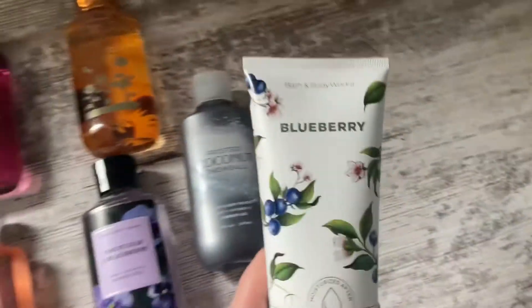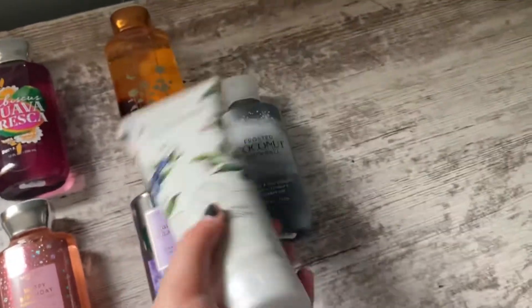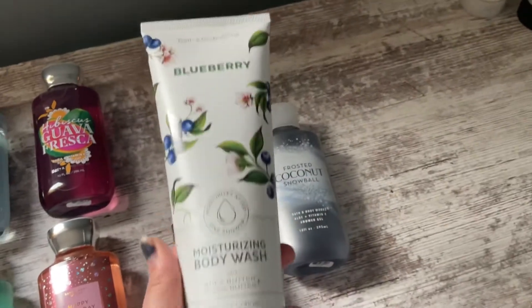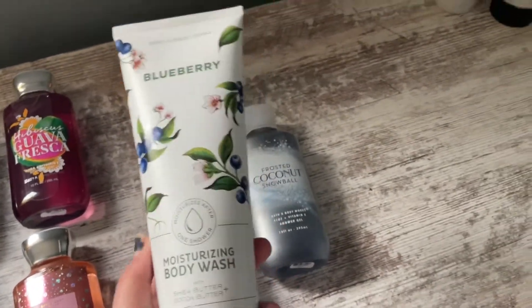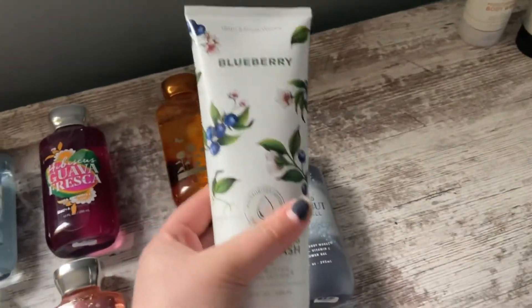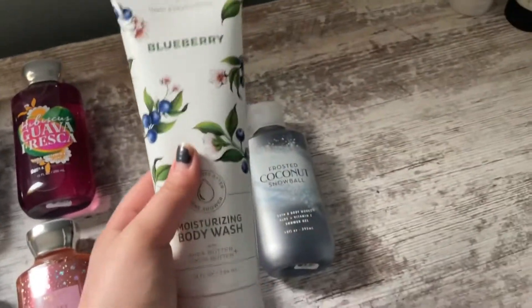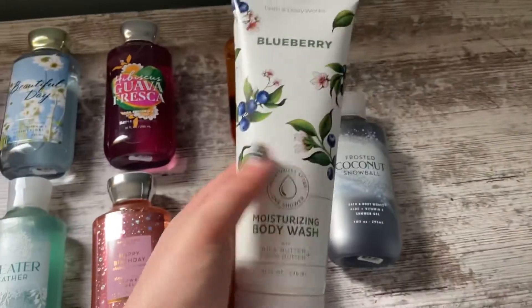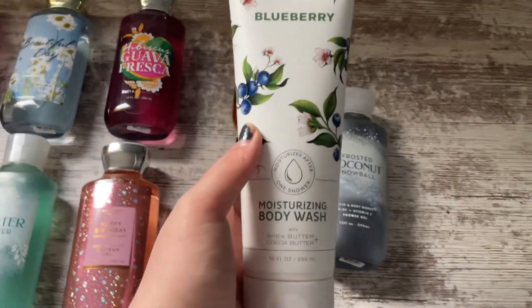Now on to the moisturizing body washes. The first one I have is the Blueberry Moisturizing Body Wash — the blueberry extract. This smells candy-like, blueberry candy-like. It's a really, really nice fragrance. I prefer this scent over the strawberry, but the strawberry one does smell really nice as well.